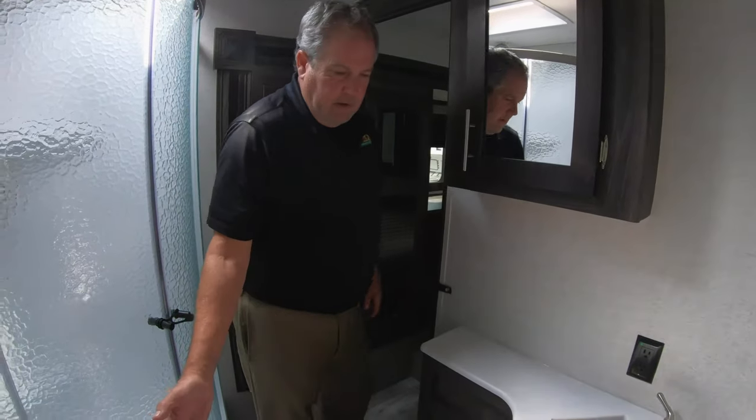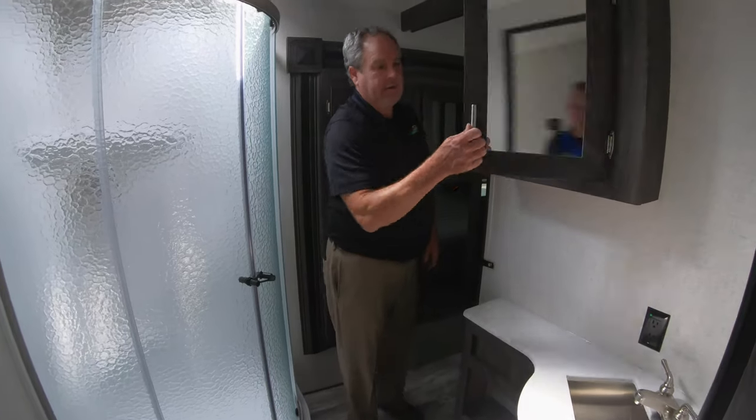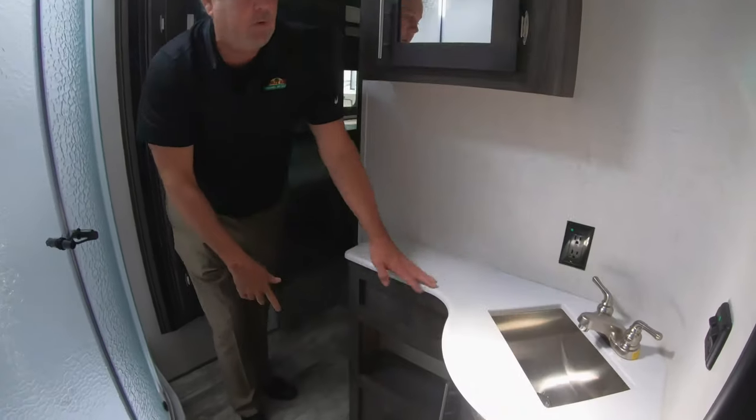Nice-size bathroom. It opens up kind of Jack-and-Jill style under here, so plenty of room to sit down, plenty of room to shower, and there's a nice medicine cabinet. We have storage under there, which is always needed.